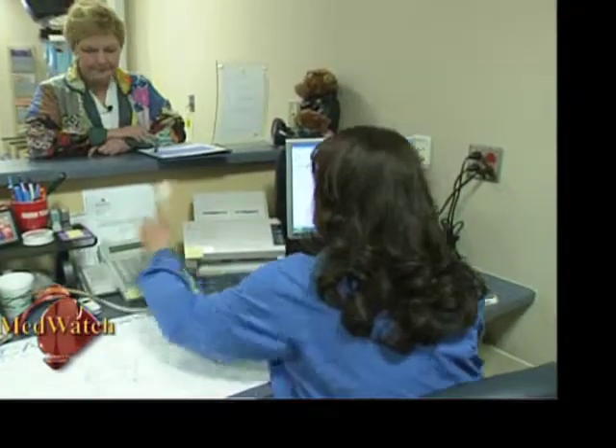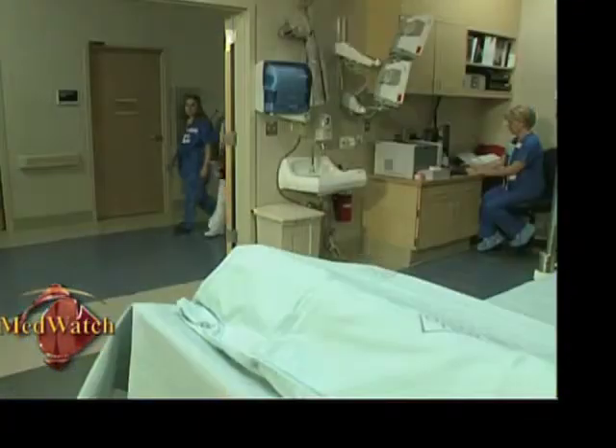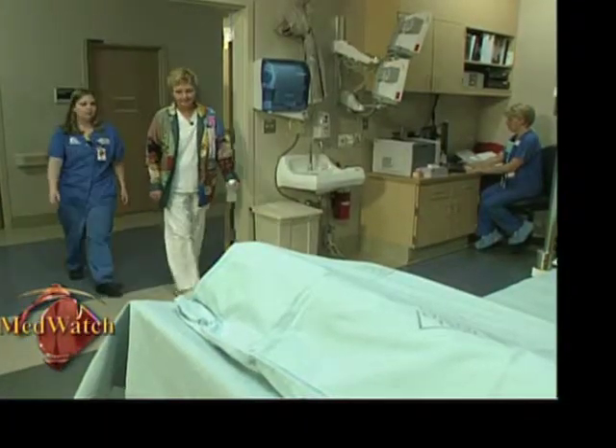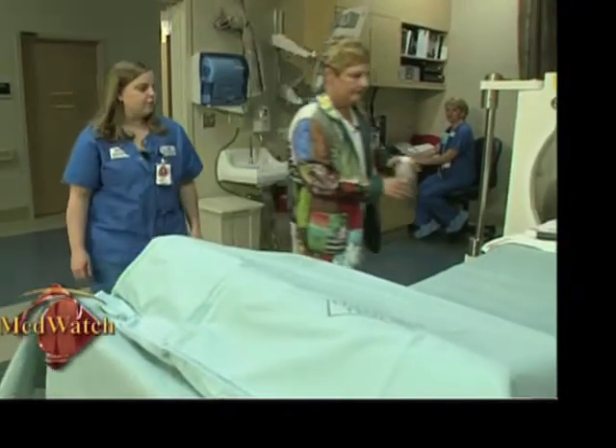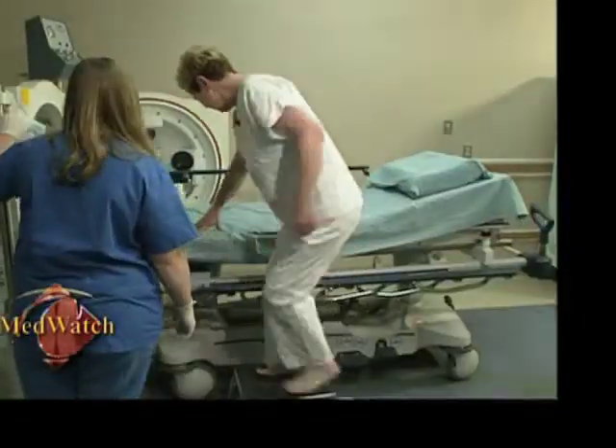Sharon Dahl is one of the many patients in the Central Valley to benefit from Community's hyperbaric services. She needs extensive dental work, but radiation for cancer has weakened her jawbone. Her oral surgeon recommended doing hyperbaric therapy first to strengthen the area.